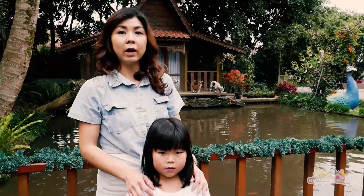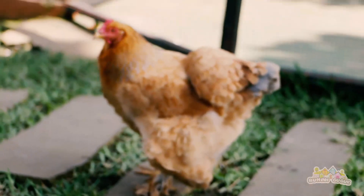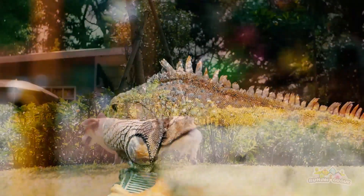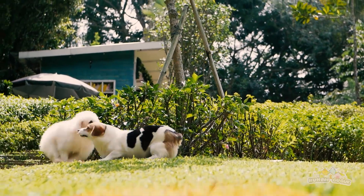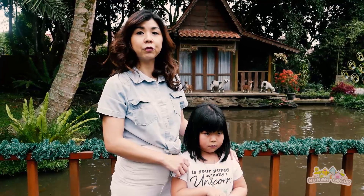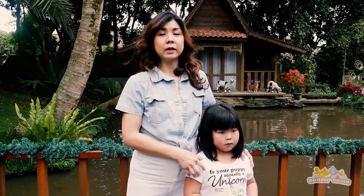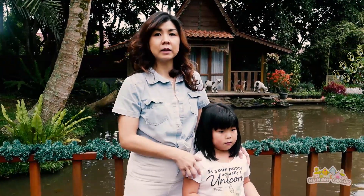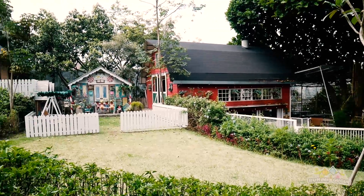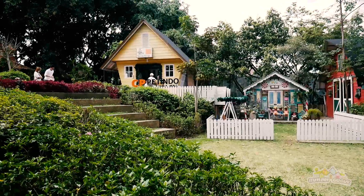Selain itu di sini juga ada playground buat anak-anak bermain. Di sini juga kita ada cafe di mana ada lesehan, juga ada tempat seperti joglo. Jadi sambil menikmati makanan, bisa menikmati alam juga di sini. Di sini juga kita mempunyai banyak spot-spot untuk foto yang instagramable. Kalau dog lovers foto-foto di sini, jangan lupa tag Rumah Guguk ya.